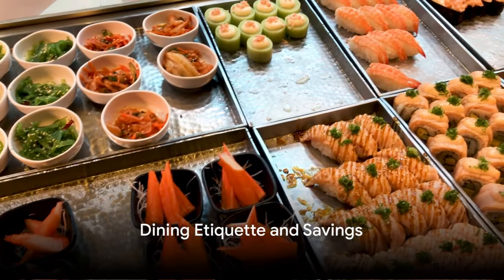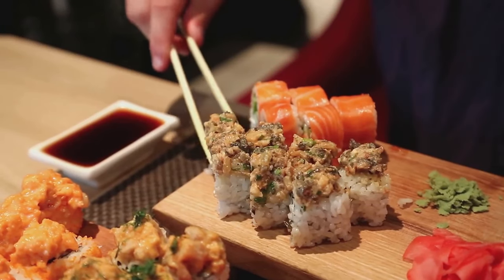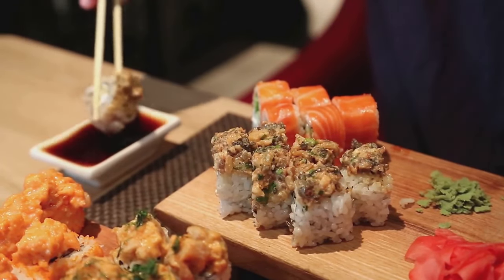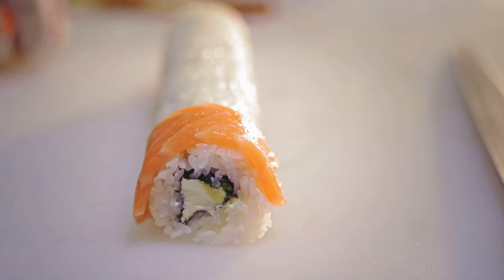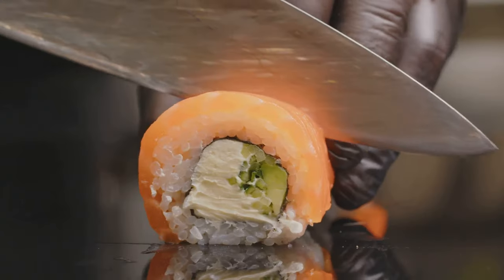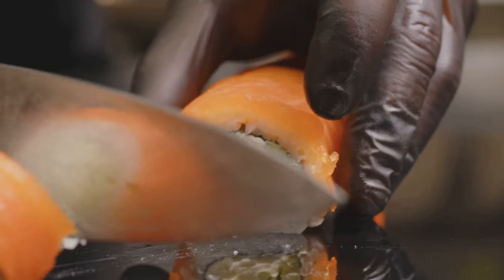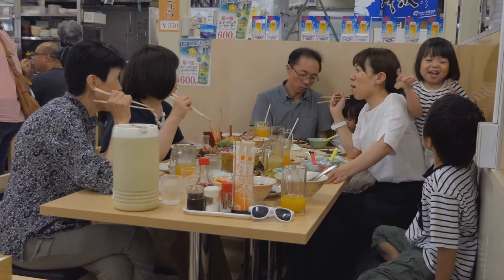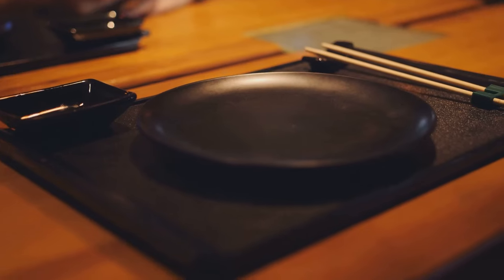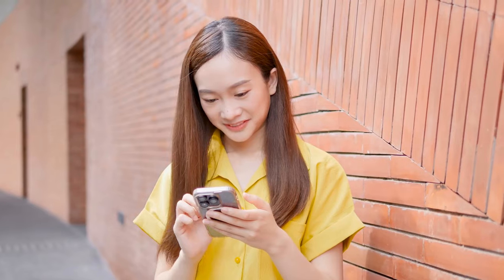Tip number one: watch out for English menus. Now, isn't that a bit surprising? After all, we're used to seeking out English menus abroad. Well, here's the twist. In Japan, English menus in restaurants might just be a trap. Some places have a sneaky habit of marking up the prices on these menus — you think you're paying for convenience, but in reality you're shelling out extra yen for the same dish listed cheaper on the Japanese menu.